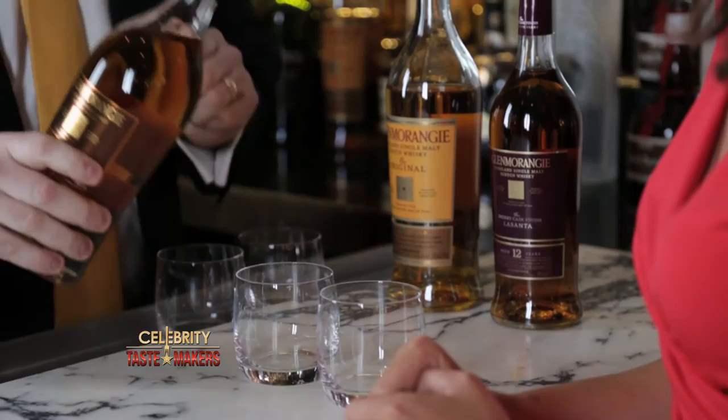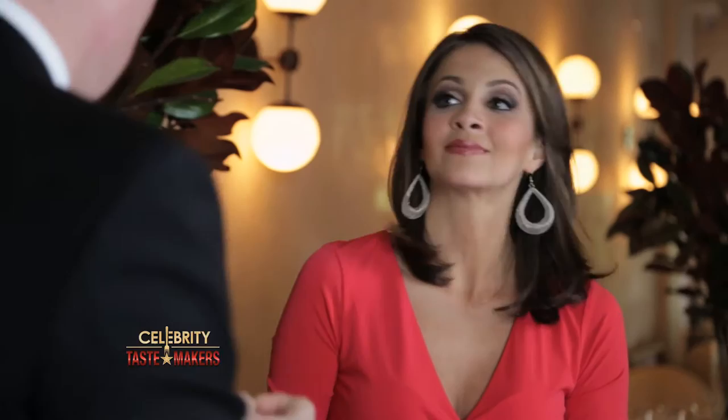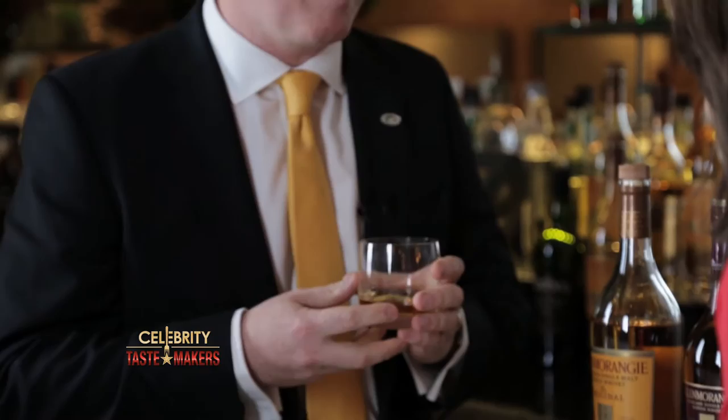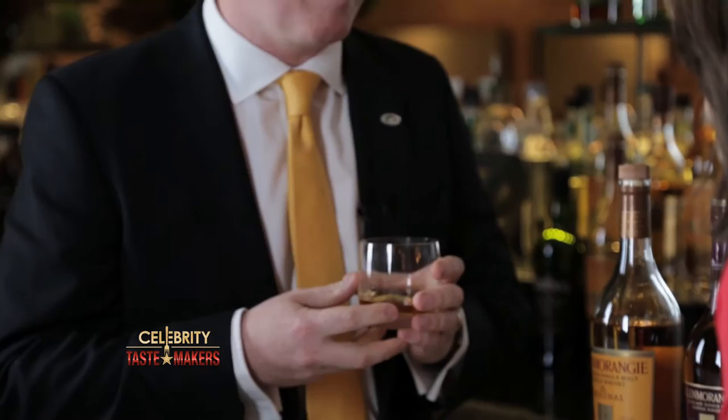Something even more interesting: our 18-year-old, which is partially sherry cask-finished. So on the nose, that classic Glenmorangie floral perfumed headiness. Right at the beginning, this lovely tropical fruit note — something like lychees and mangoes and papaya — changing to something like creme brulee and hazelnut. There's a trace of that classic Glenmorangie orange citrus in there as well. A little bit more of a kick on the finish, but still an incredibly well-balanced single malt.